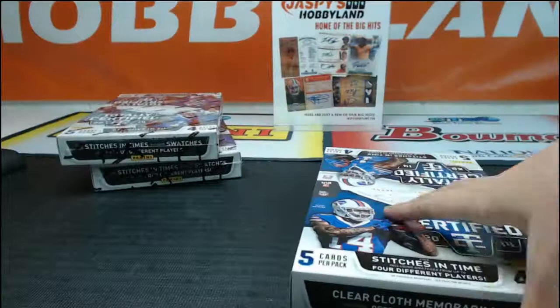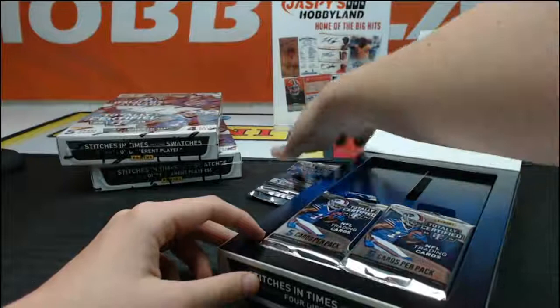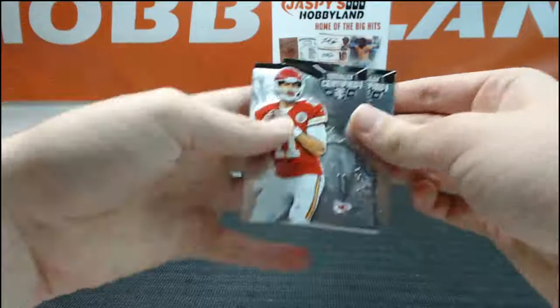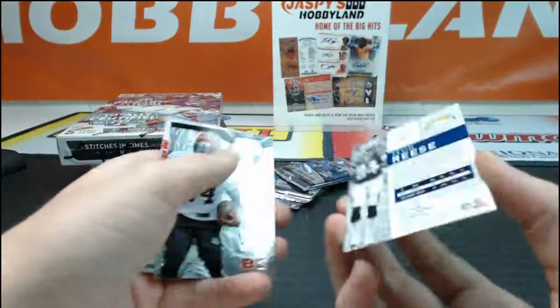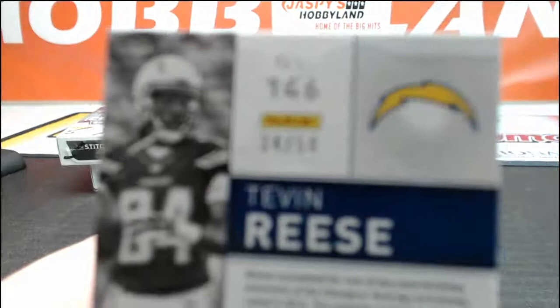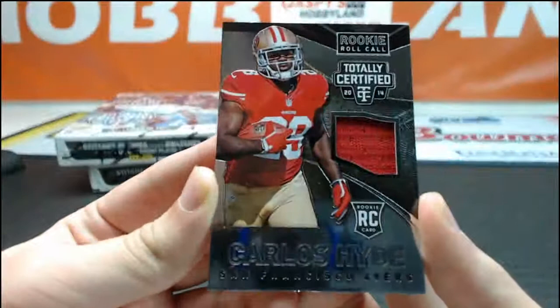Three boxes left — I'd like to hit a vet auto or something. Alex Smith, Josh McCallum, blue of Tevin Reese blue refractor number 34 of 50. James Wilder Jr. rookie and Carlos Hyde jersey card going out to Mangu and the Niners — rookie roll call jersey relic.